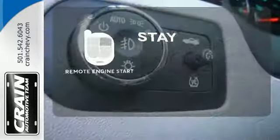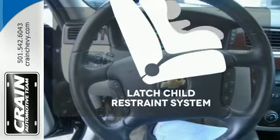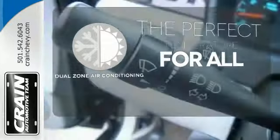Stay comfortable inside while the engine warms up outside, thanks to remote engine start. Keep your most precious cargo safe with the LATCH restraint system. Not too hot, not too cold anymore, with the dual zone air conditioning.